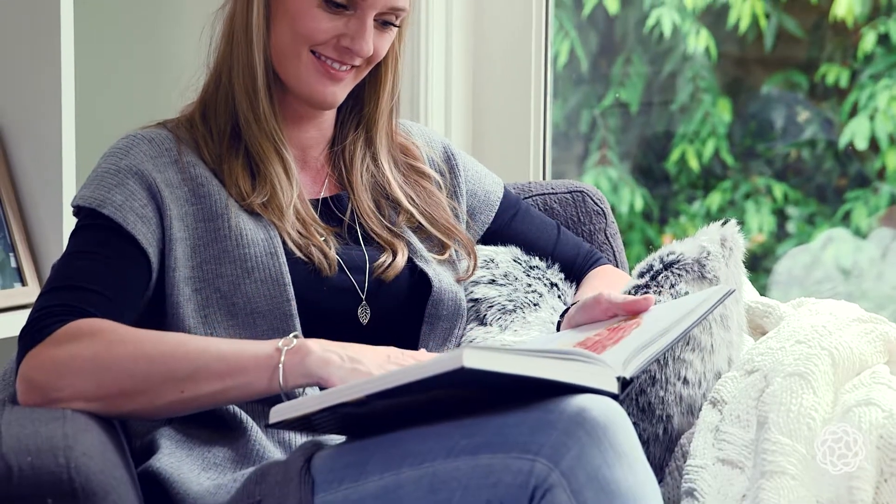Hi, I'm Jen from White Fox Styling and this is how to make your couch the coziest spot in the house this winter. Create a comfy nook for conversation, reading and watching TV.